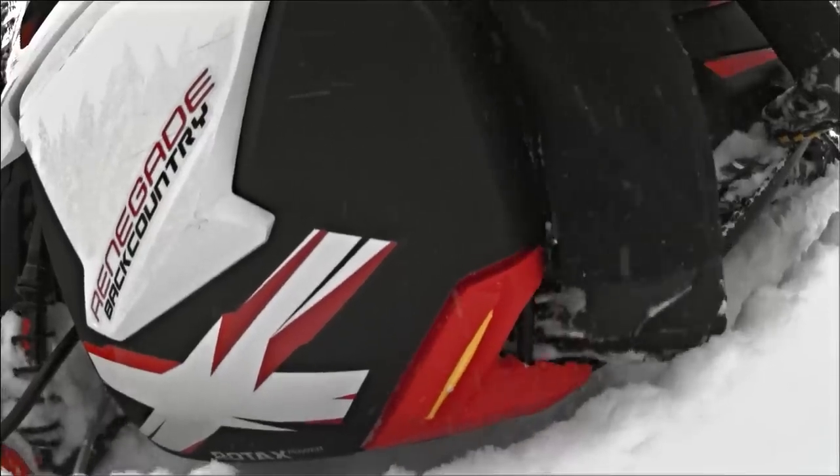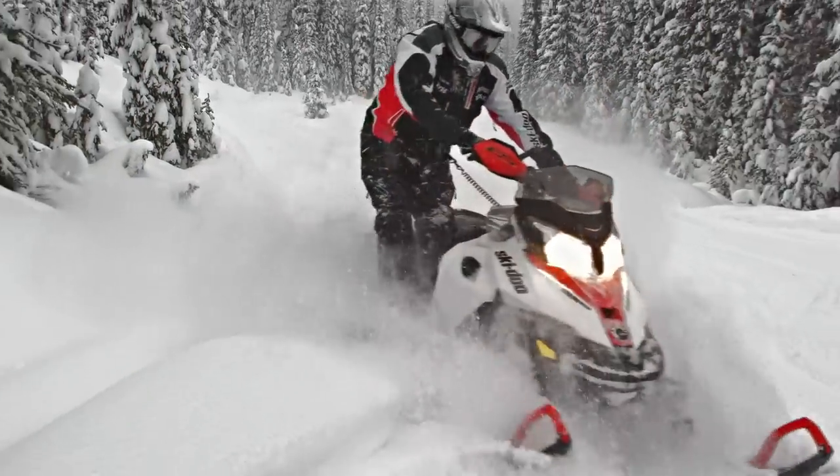Having eight inches more forward footer on the Renegade is an extreme advantage. It allows me to side hill a lot easier, as well as keep my body and feet in a good position for downhill descents.